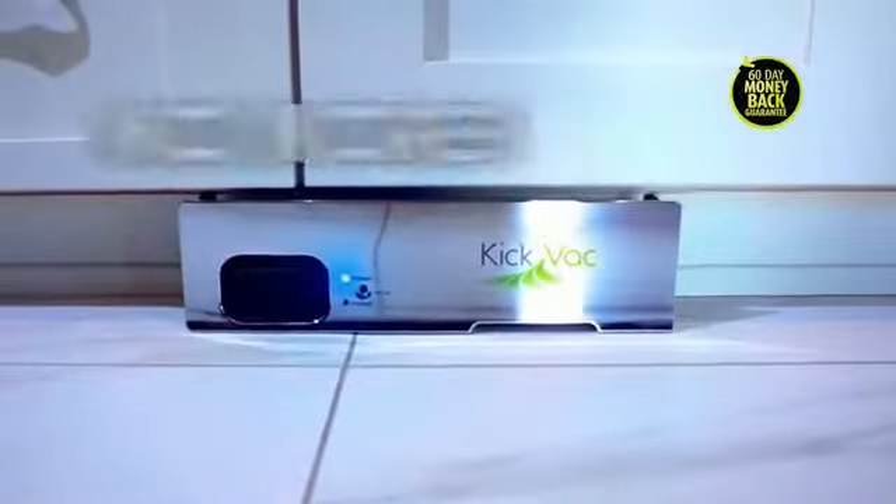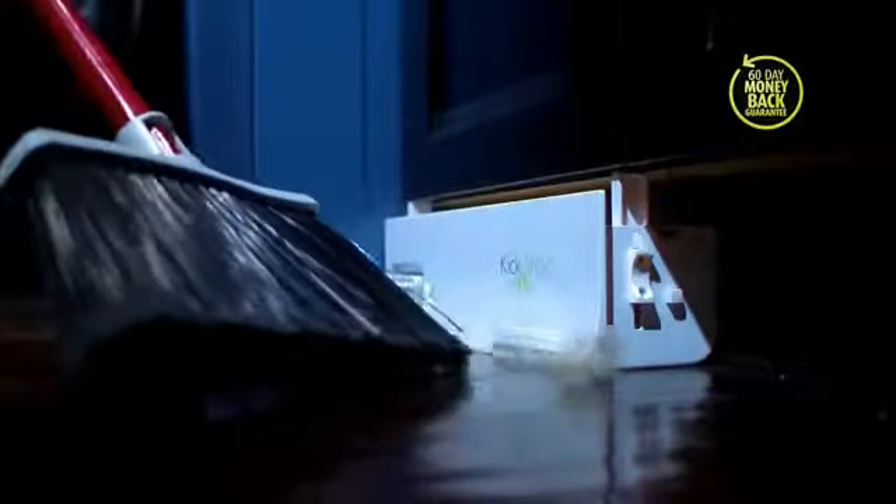Emptying it is as easy as one, two, three. The kitchen is the most lived-in room in the house, and every day something ends up on the floor that shouldn't be there. But now, Kickback puts an end to the stresses of all those little messes.